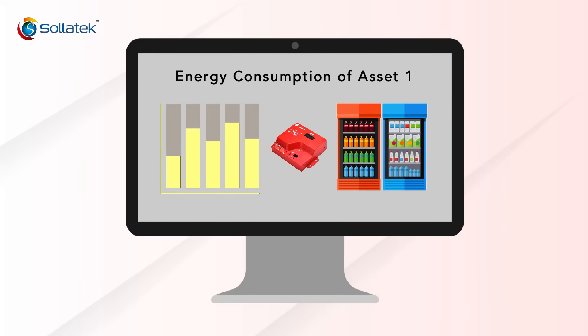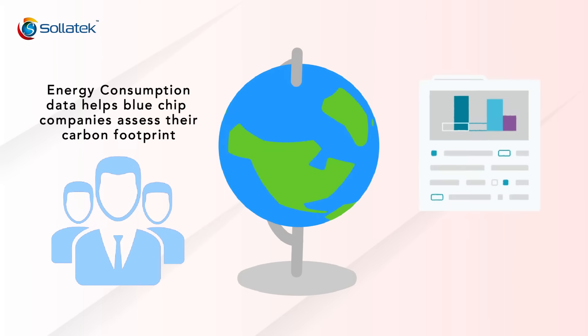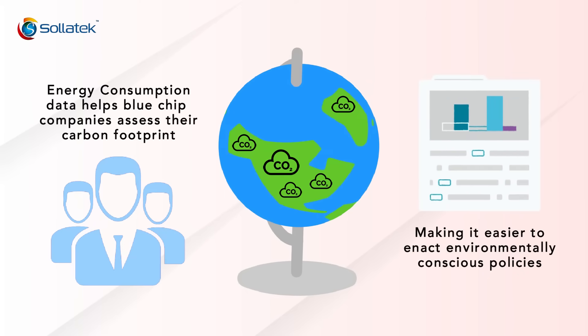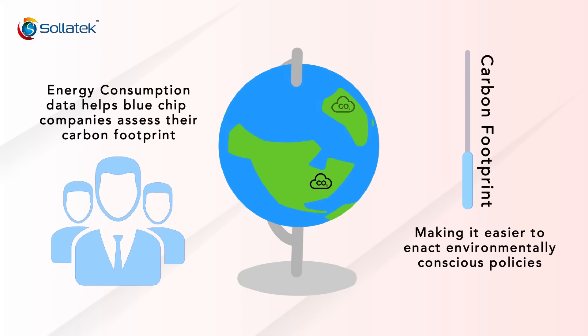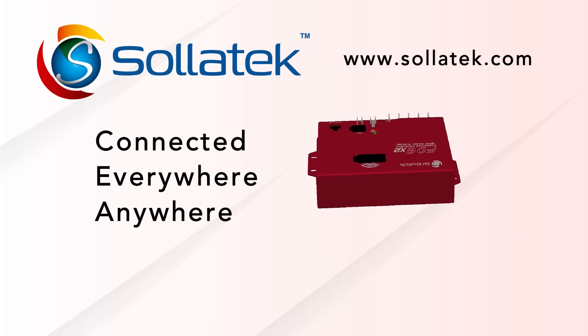Finally, the energy consumption of an asset has been made available — a new feature added that will report straight to the brand. This will help blue chip companies assess their carbon footprint globally and take measures, if need be, to reduce the effects the asset has on the planet. For more information on the FDE2, visit solitec.com.